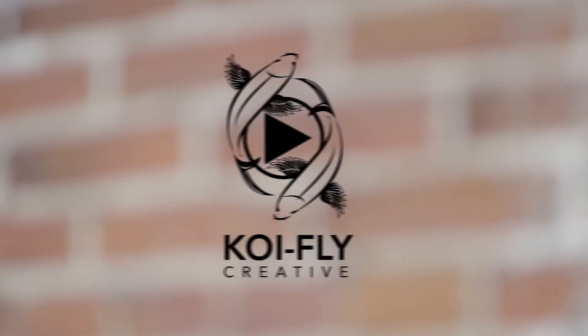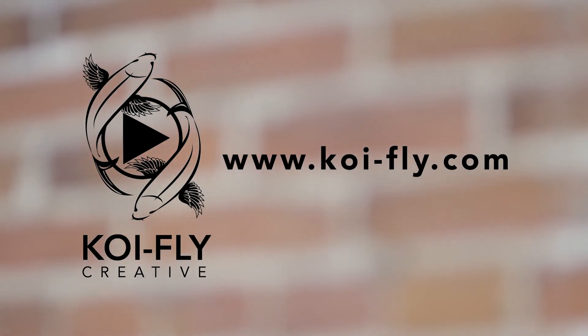Storyboards are an important and essential tool in filmmaking and can be proof that doodling as a child can pay off. Subscribe to The Dash for more tips and tricks for marketing, production, and design. Check out koi-fly.com for more content.